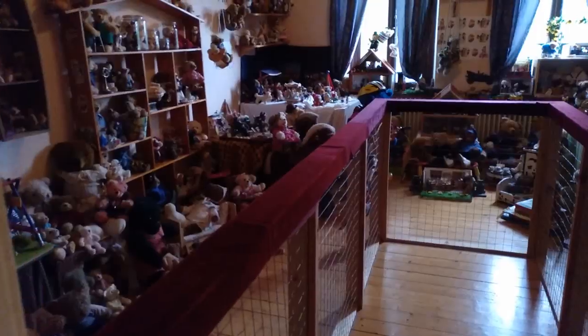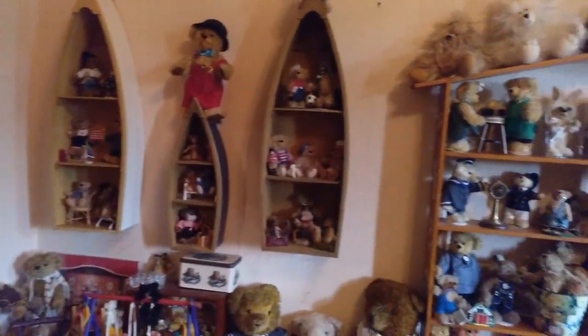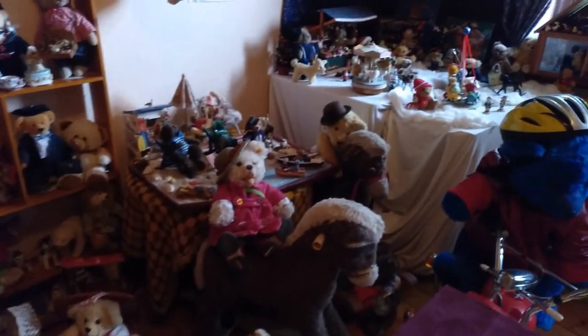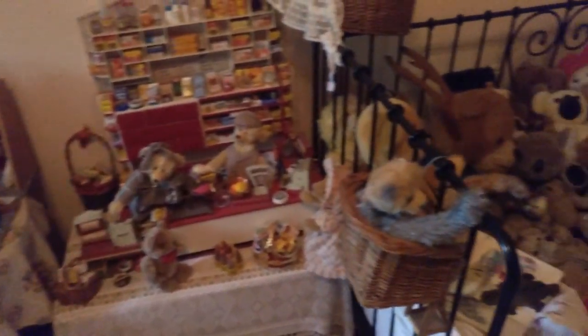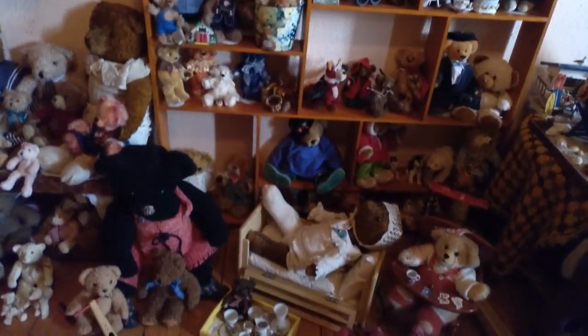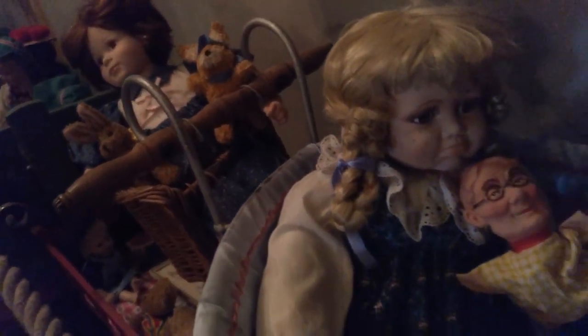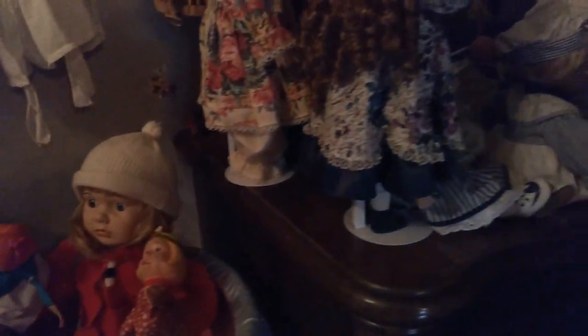They also had an Alice in Wonderland theme — there was a room with lots of stuff all themed around it. One room had all the teddy bears in it, which is less scary than the doll room but still very creepy. It looks like it was meant for a child, but the child isn't there, and that gives it a creepy ghost vibe — it all feels so left alone.